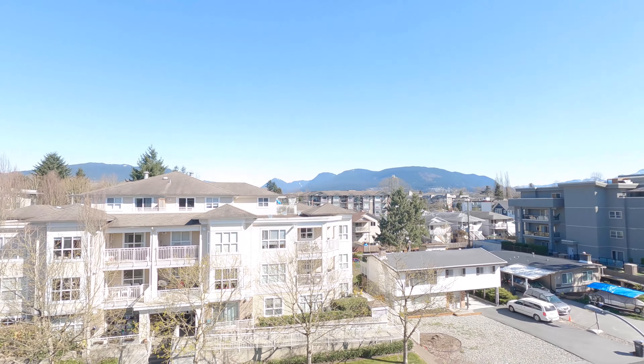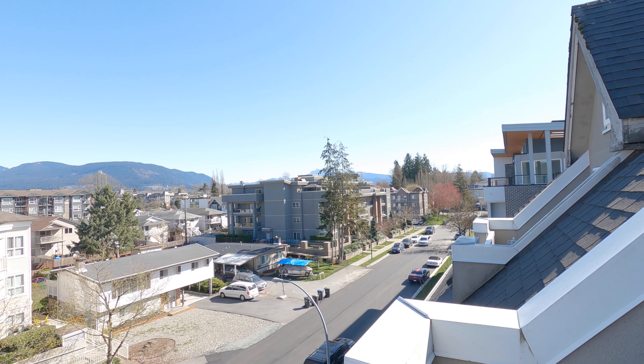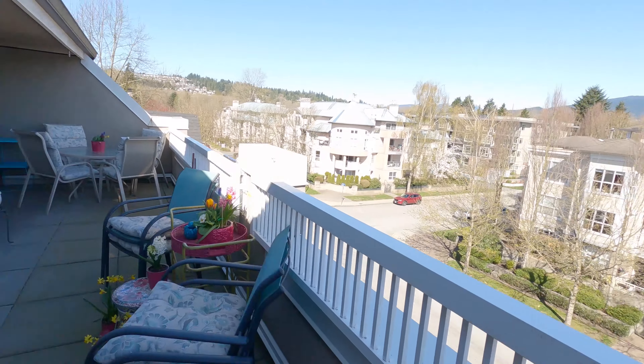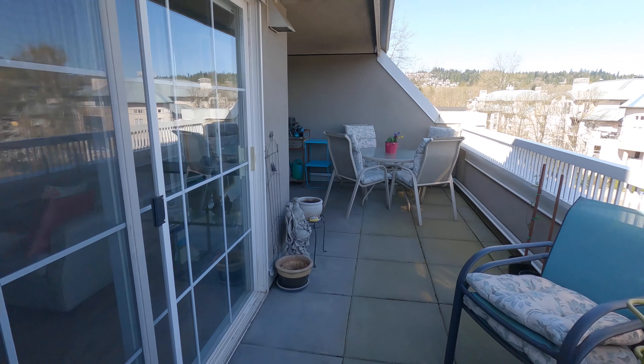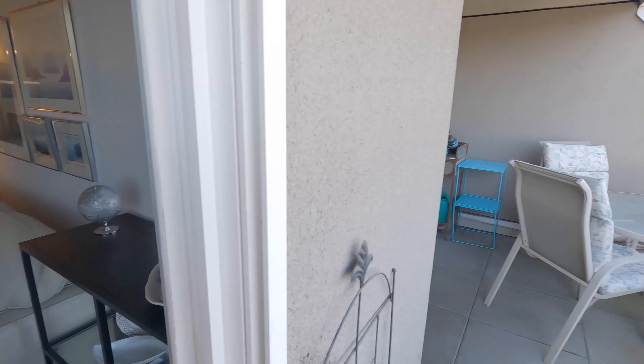The view stretches from the Golden Ears Mountains to the North Shore Mountains. Big sliding glass doors make the deck an extension of your living room for summertime living.